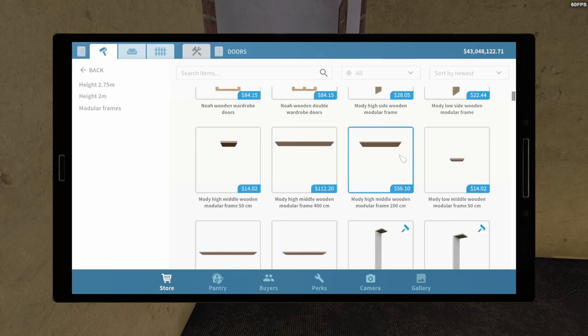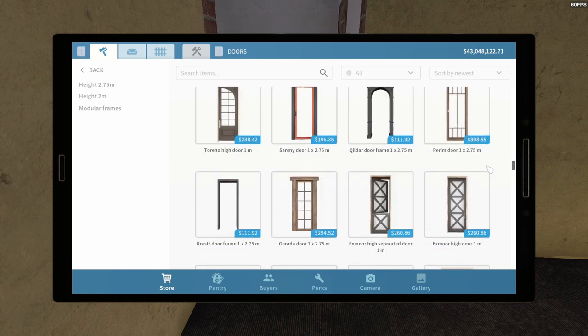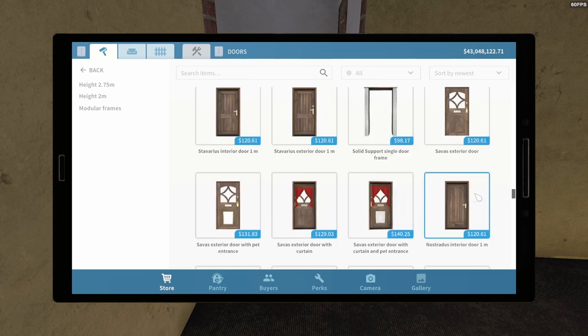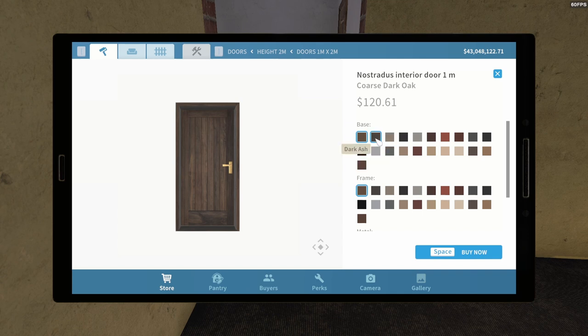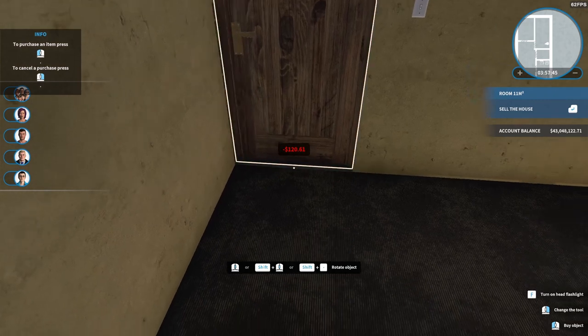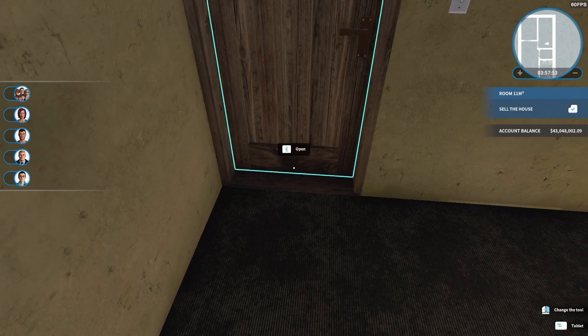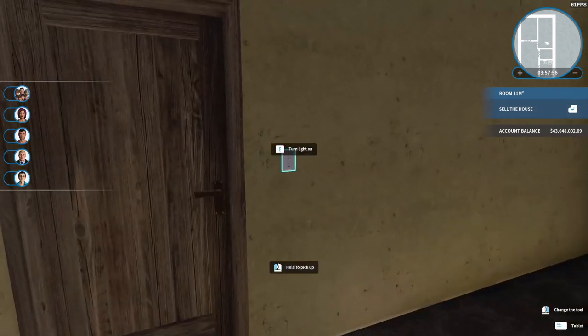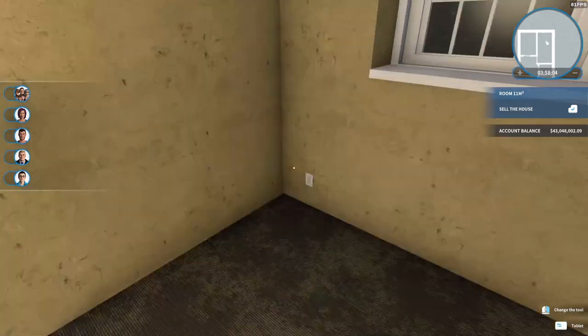I need some doors — I always have a heck of a time finding them. Okay, here we go. I can't remember which one I used — I think I used that one. I could do beach wood but then I'd have to rebuy all the other doors, so maybe not. There is a light in here but I think I want to replace it. We'll see — if this is going to be a children's room...